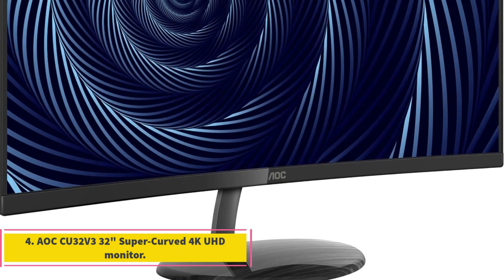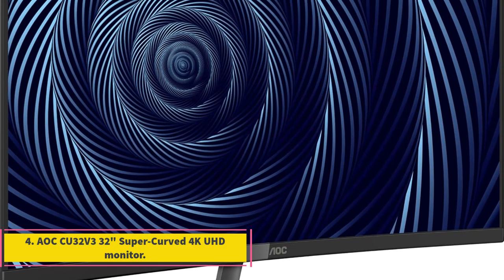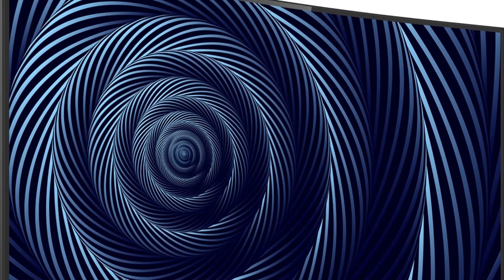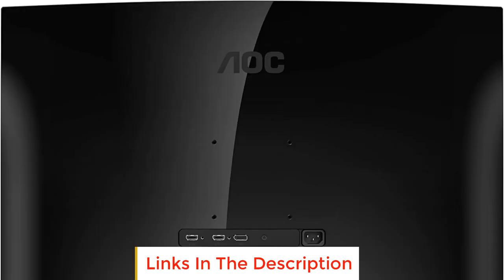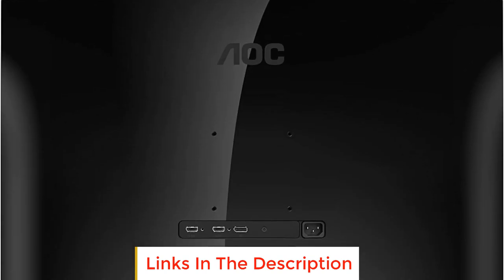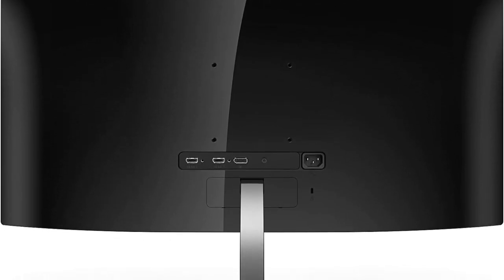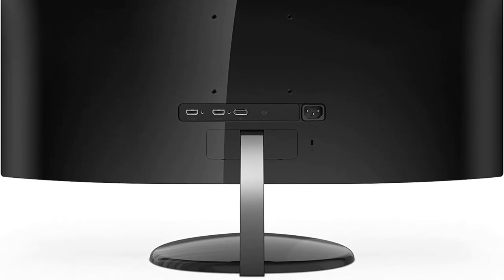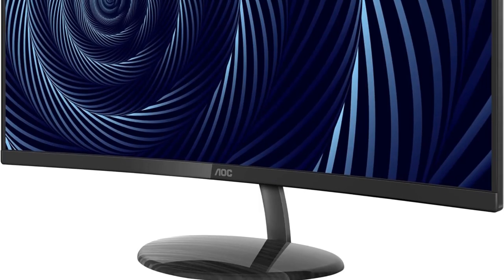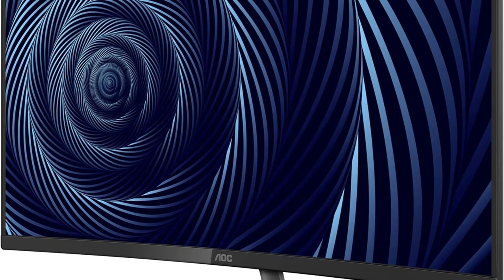Number 4: AOC CU32V3 32-inch Super Curved 4K UHD Monitor. The AOC CU32V3 is a 32-inch Super Curved 4K UHD monitor designed for personal use. With a resolution of 3840x2160, it offers a visually stunning widescreen experience, making it ideal for various applications. The monitor features a Super Curve 1500R VA panel, providing more accurate colors and wide viewing angles that align with the natural curvature of your eyes.